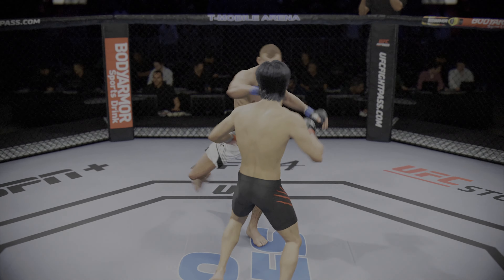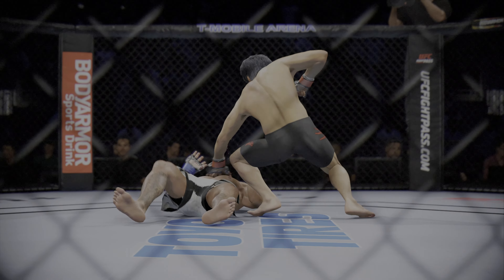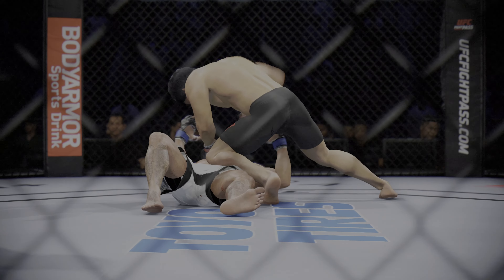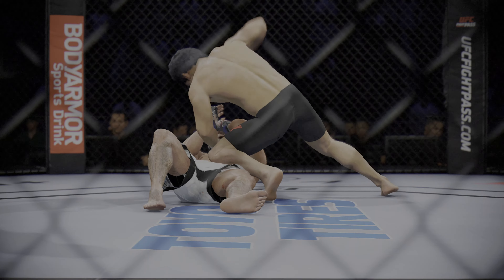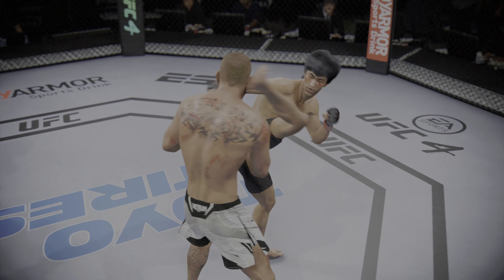Here we go. Let's look at some of the highlights from the last round — a lot for the replay guys to choose from. These guys stood on a quarter in the middle of the octagon, take one to give one, over and over. Each guy landed very well over the course of that first round.